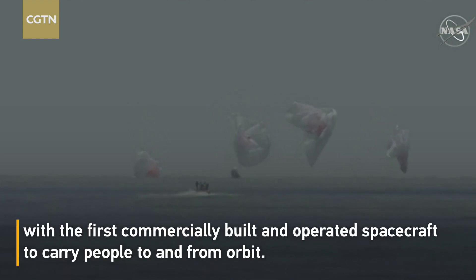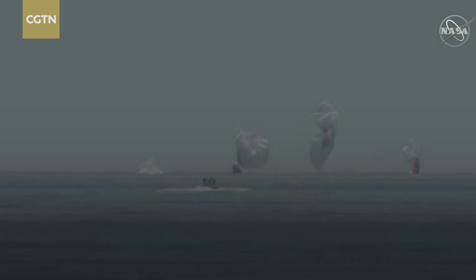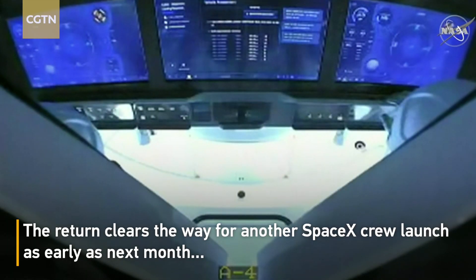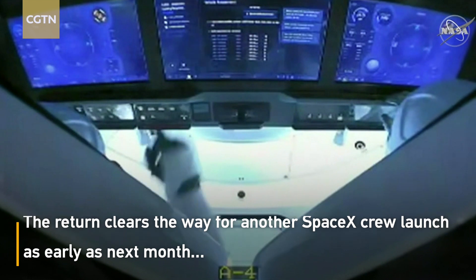Dragon Endeavour has returned home. NASA astronauts Bob and Doug — on behalf of the SpaceX and NASA teams, welcome back to Planet Earth and thanks for flying SpaceX. You can see those parachutes, and Bob and Doug are inside the capsule, back on Planet Earth.